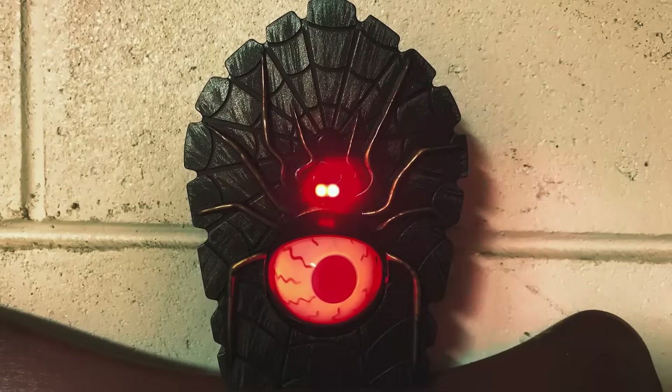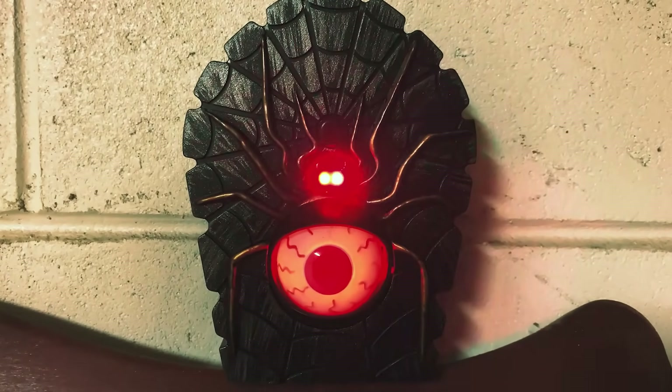Don't look now, but there's something behind you!